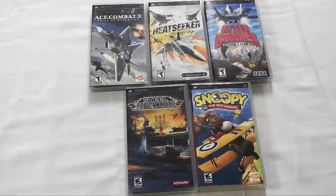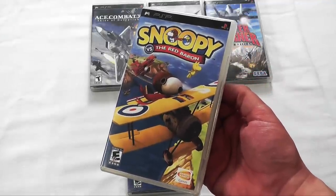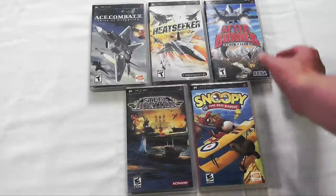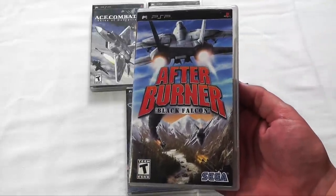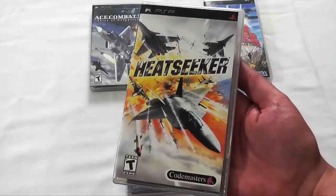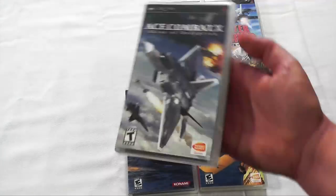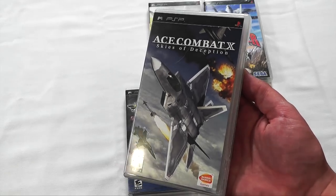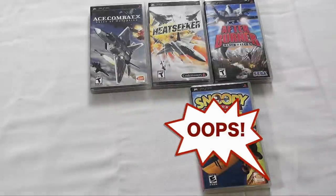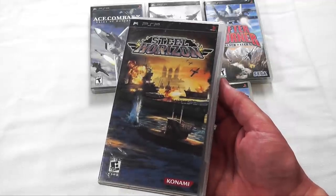I occasionally like flying games, and there are some good ones on the PSP. Probably one of my favorites is Snoopy vs. the Red Baron — this is a port of the PlayStation 2 version, and it runs fantastic on the PSP. Also, Afterburner Black Falcon is an arcade shooting game, very similar to the arcade versions. Here is a flight simulator from Codemasters called Heatseeker — pretty well done, actually. And then we have two Ace Combat games; I only have one, but there were two of them released, and they're getting kind of collectible and pricey. At the end here is a naval game called Steel Horizon — I haven't played much of it, so please tell me if it's worth my time.